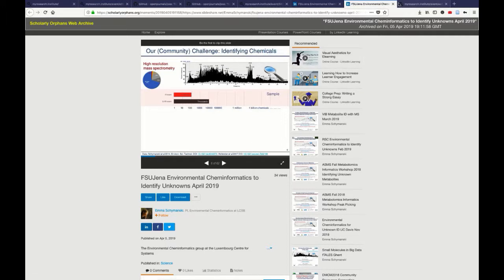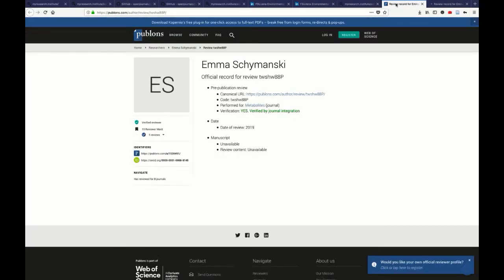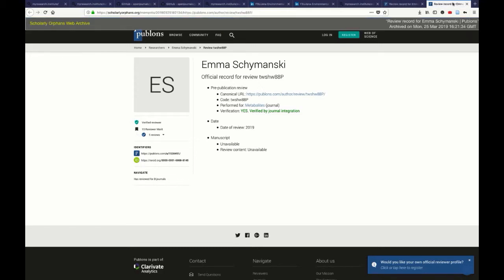One last quick example: Emma is also active writing peer reviews and sharing them on Publons. I'll show the original and the Memento. The reason I'm showing this: neither the manuscript nor the review are publicly available — Emma has chosen to share that review but not publicly. So it's an artifact, inarguably, but it's not open to the public. Our approach cannot make that public all of a sudden — you'd only get the landing page of the review. The point to take home: we cannot archive anything that is not public.